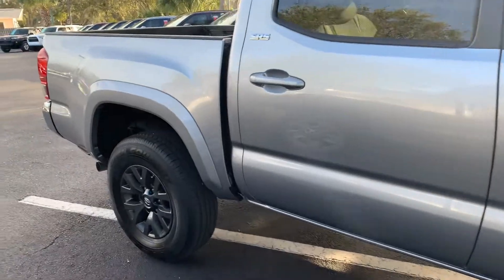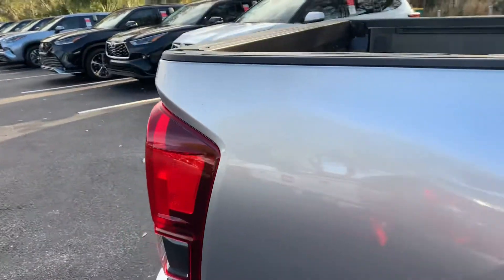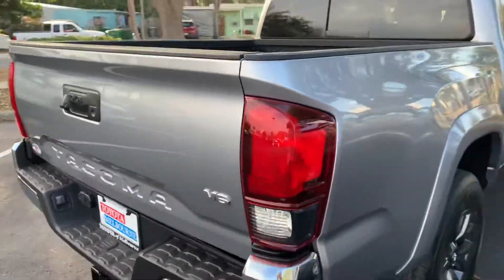We do have tons of Tacomas here, tons of models, and tons of colors to choose from, so come on by, pick whichever one you like out, and we can take it for a test drive.